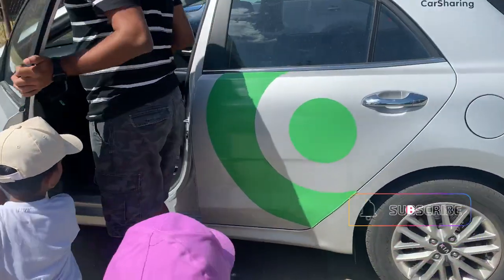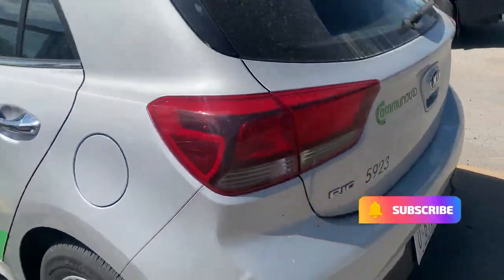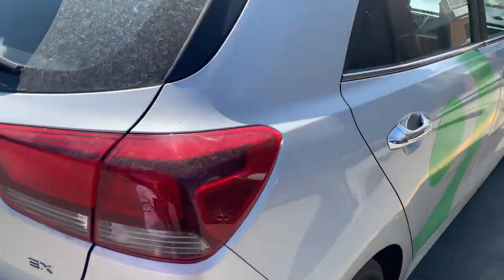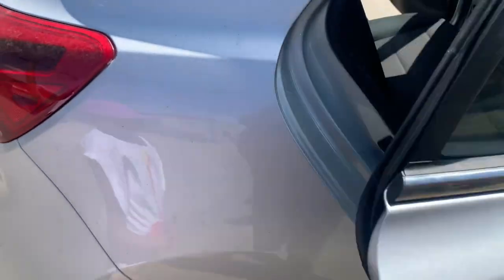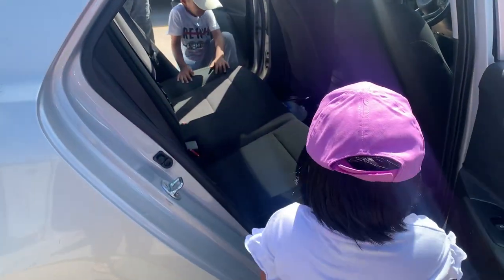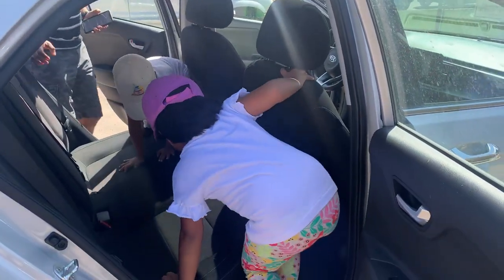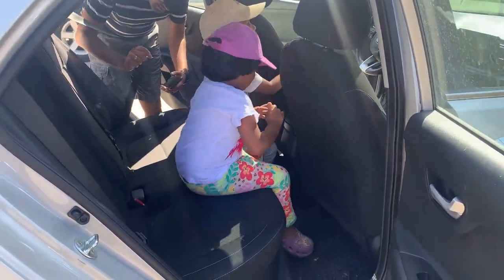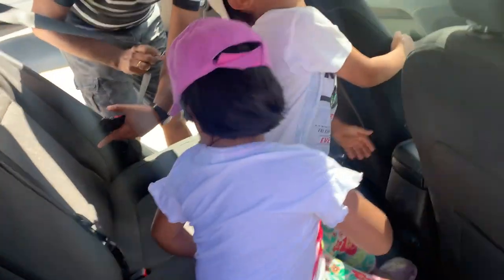We got a Communauto car - looks like this is a Kia Rio model. This is a very helpful car service. Okay, now you have to have your seat belts on.